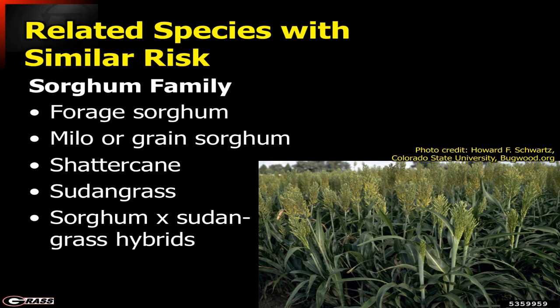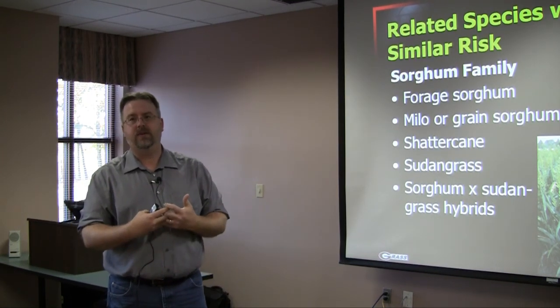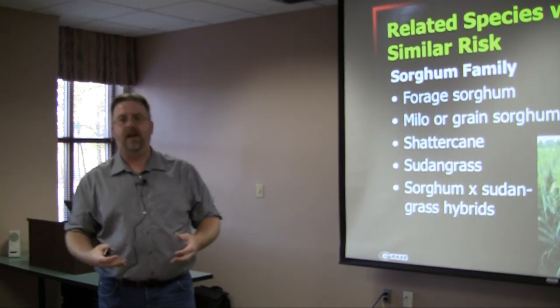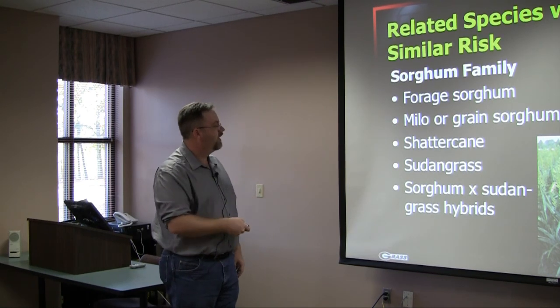Many things in the sorghum family share these same characteristics. Even forage sorghum can have this issue, especially when we begin to have freezes. Fortunately, durin is a volatile compound, so it doesn't last very long. Once frost or damage has occurred, within just a couple of weeks the compound dissipates dramatically and is no longer a toxin. We can still use these forages afterwards, but we need to give it a little time to volatilize.